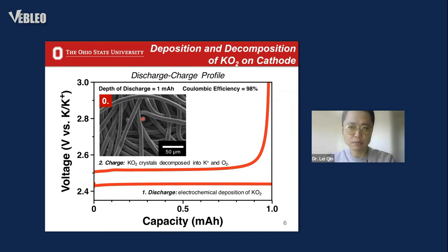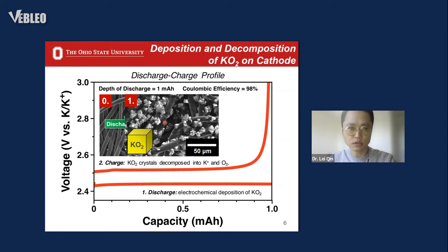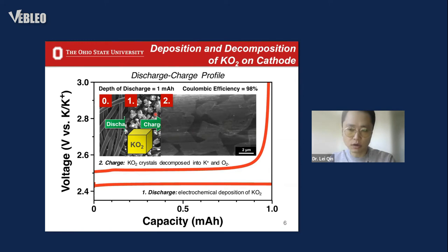This is the Princeton carbon paper cathode we use, consisting of carbon fiber. After the discharging process, we can see numerous cubic potassium superoxide solids filling the voids of the carbon paper. After charging back, almost all of the potassium superoxide solids have disappeared and only a thin film residue can be found on the cathode. This residue is from the side products.